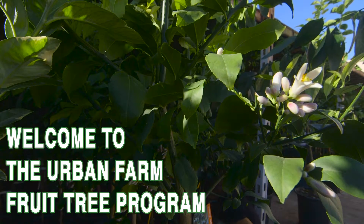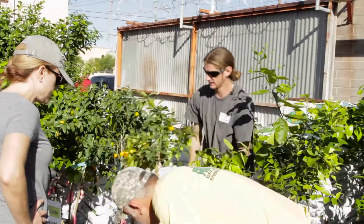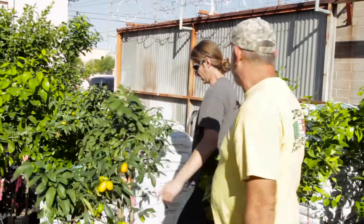Welcome to the Urban Farm Fruit Tree Program. We are in the midst of citrus season — this is late February, early March, and this is when we get to deliver out all of the wonderful fruit trees that y'all purchased. And oh, by the way, we always bring in extras.